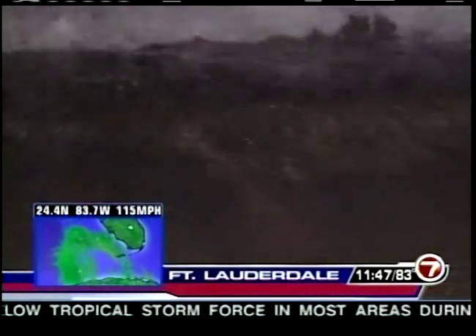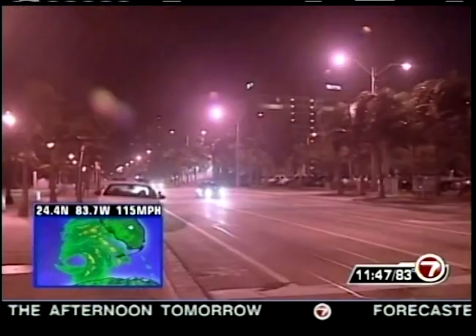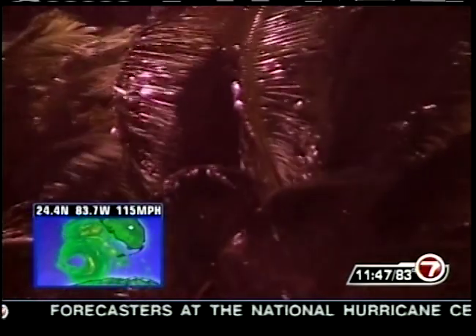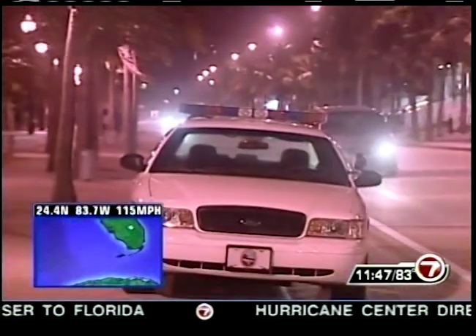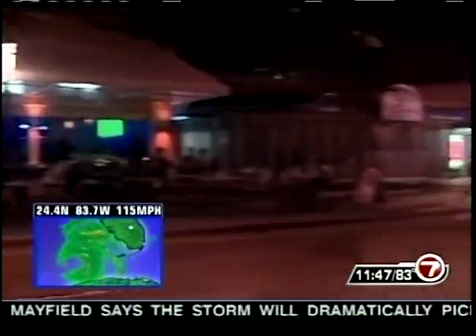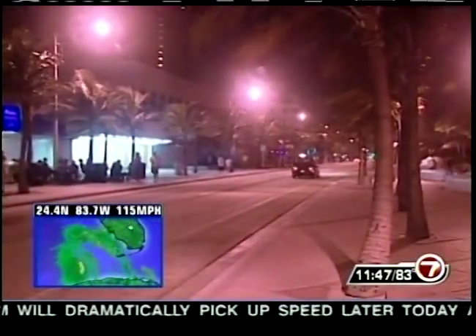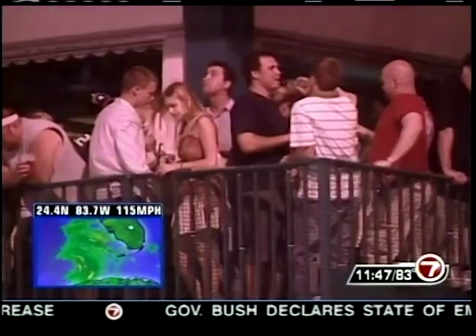Hurricane Wilma is fast approaching the west coast, but the east coast is caught in the vacuum. Wilma's low pressure is sucking air from every direction, whipping Fort Lauderdale Beach. Police are asking people to please leave the roadways by around midnight — that's when projected winds will become unsafe. Businesses all along A1A are boarded up. Just a few remain open to serve the diehards, but police remind everyone that when conditions become too dangerous, they too will take cover.